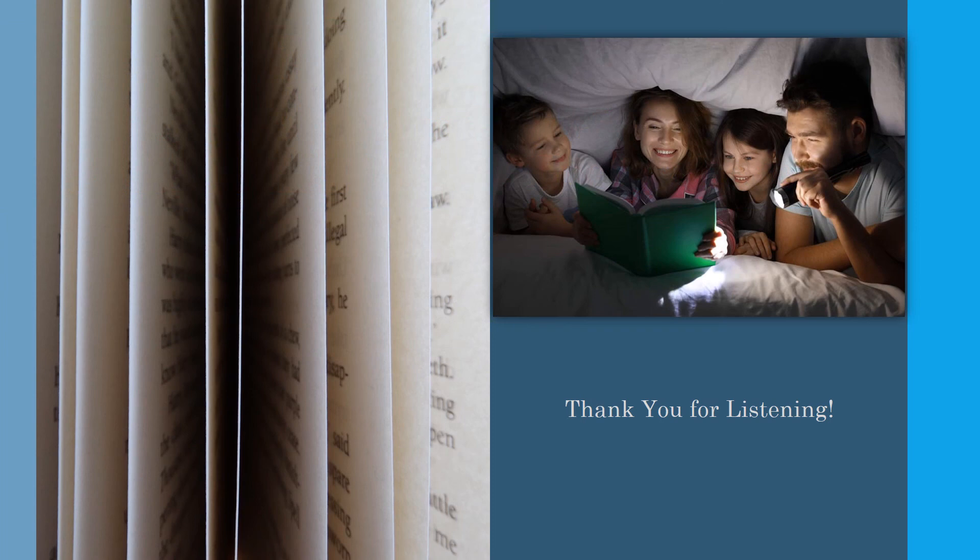Thank you for listening. We hope you've enjoyed these fun and practical ways to support reading at home.